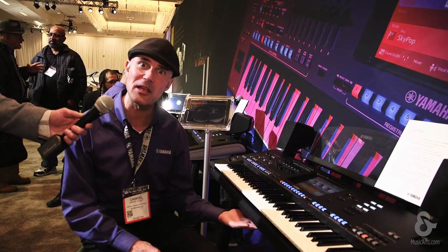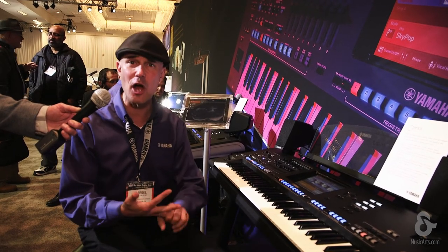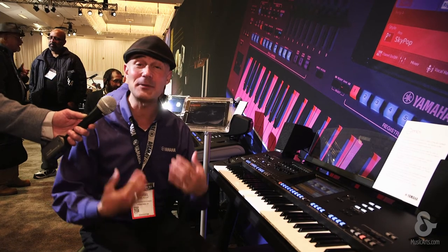Usually when you pack a keyboard full of features, you pay the price in weight. Genos comes in at only 30 pounds — it's unbelievable. For live performance, for songwriting — Genos. It's available right now. I'm Gabriel Aldort, thank you so much. Winter NAMM 2018.